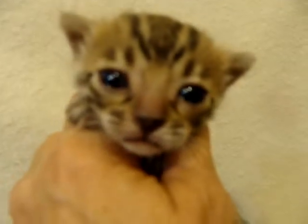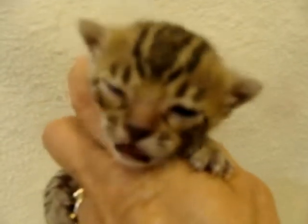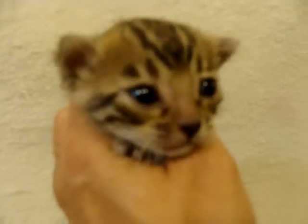Beautiful head — just look at the shape of that head. Very low-set ears. Really nice kitten. So this is the spotted female, and there's a spotted male, and then a male and a female, and then a surprise.